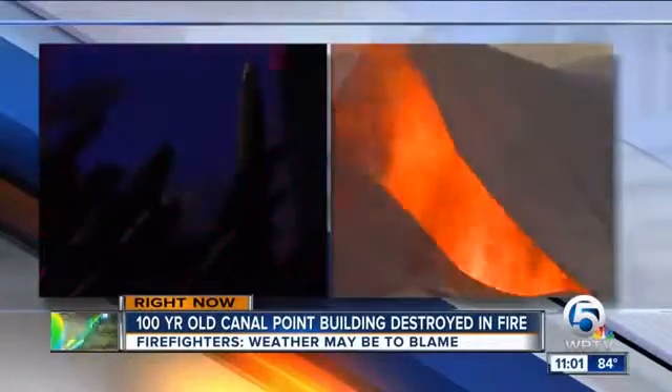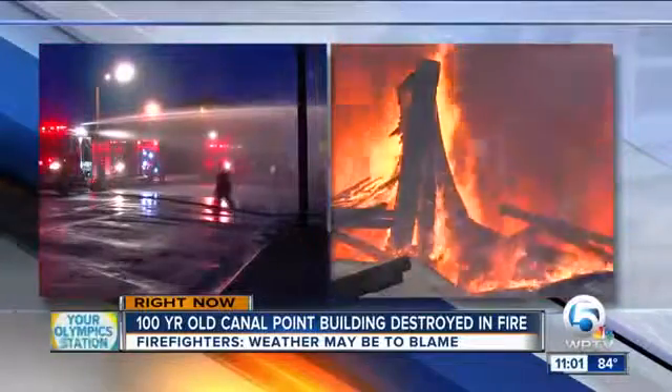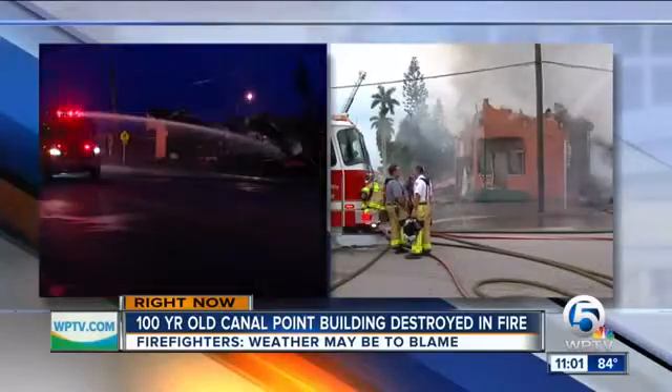Charred remains, all that's left of a 100-year-old building. Firefighters battled the flames for four hours in 100-degree-plus heat, eventually letting that fire burn itself out.